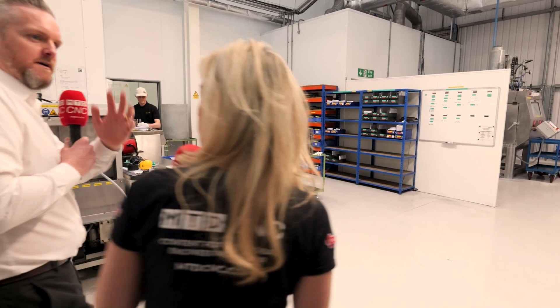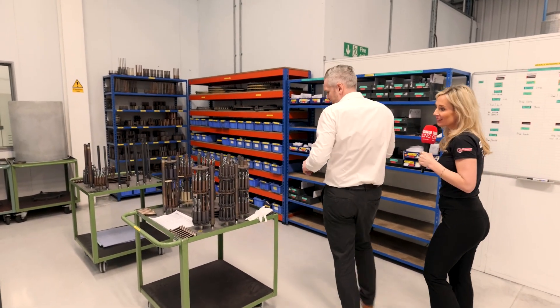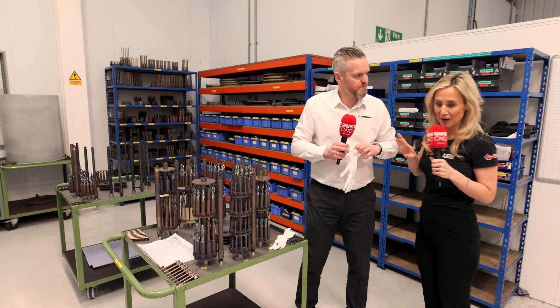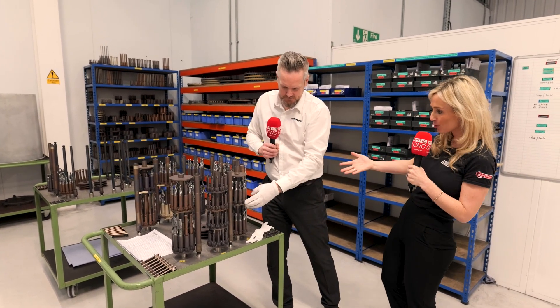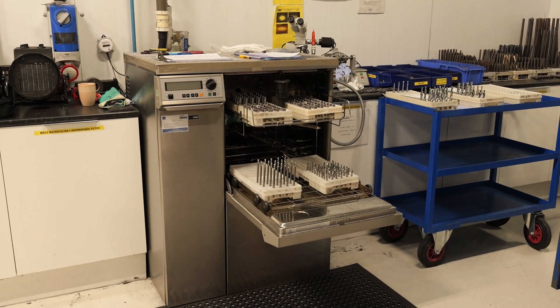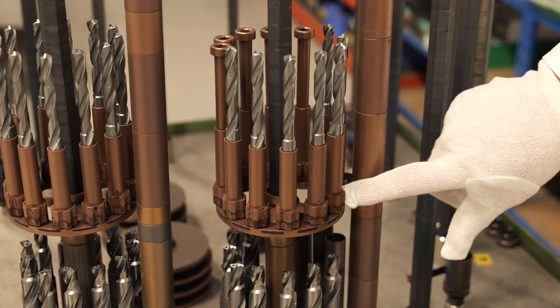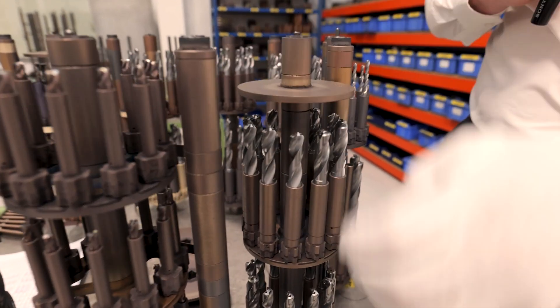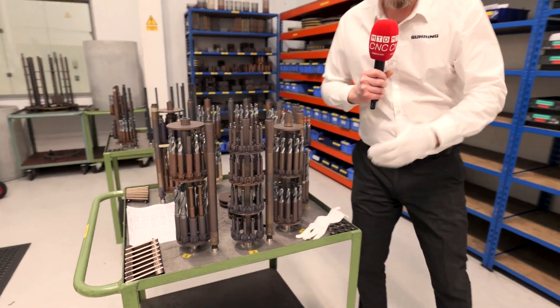We've got all our standard stock in our warehouse here. We've got our regrind facility, our manufacturing facility, and also our coating facility. I just can't get over how vertically integrated you are here — your own machines making your tools, you've got the regrind and all of this. We like to keep it all under one roof; it keeps lead times down so the customer can get their tools back quickly. It is all about time. That's why we offer 10 different coatings here — it's all application specific. With the coating, we can offer four times the tool life compared to a bright tool, and it's all under one roof.